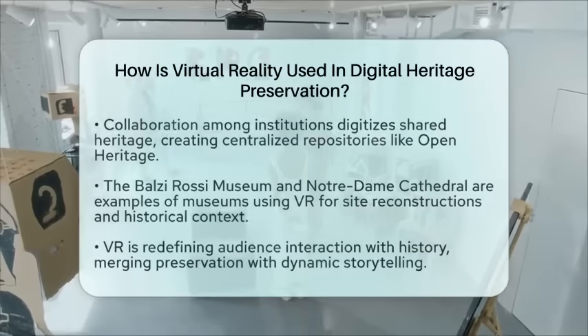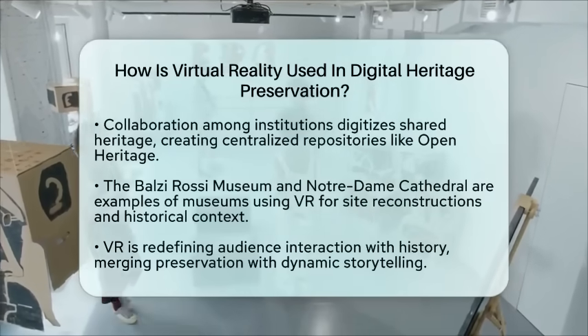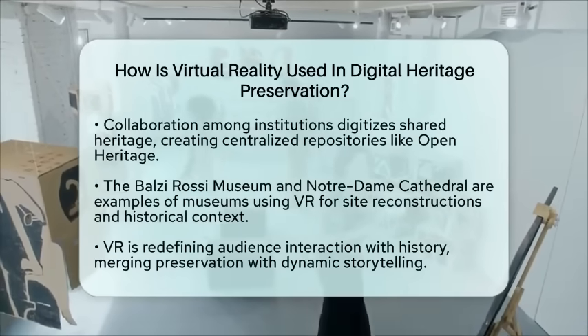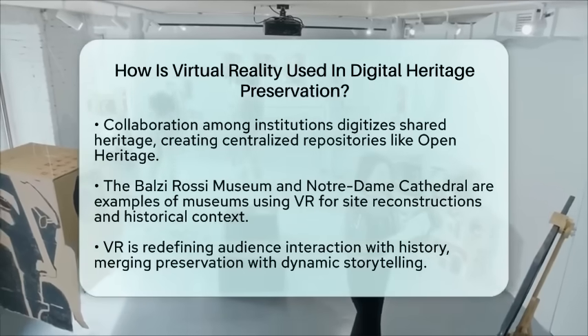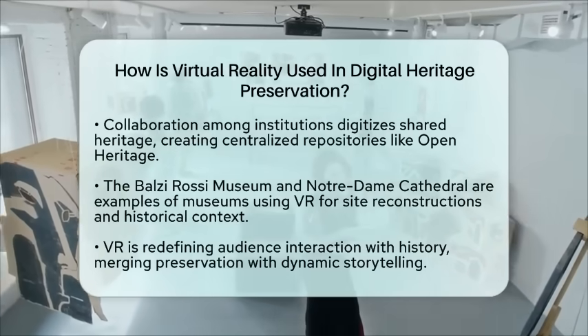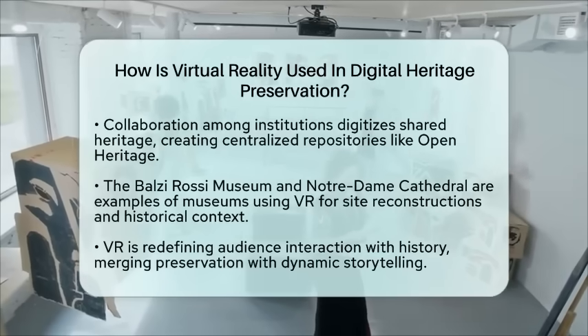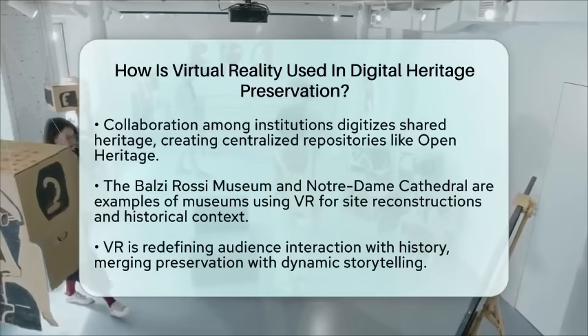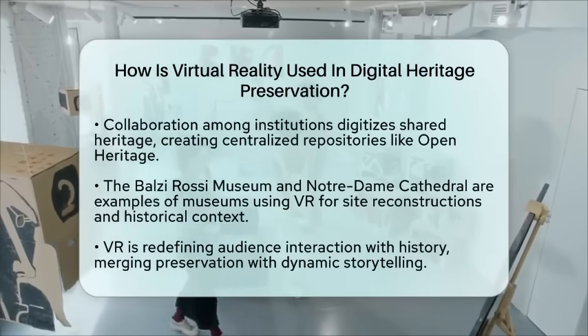This collaborative approach ensures that diverse cultural narratives are preserved and made widely available. Several museums have already embraced these applications. The Baltzi Rossi Museum, for instance, used virtual reality to reconstruct its archaeological site, allowing visitors to explore ancient caves and artifacts virtually.